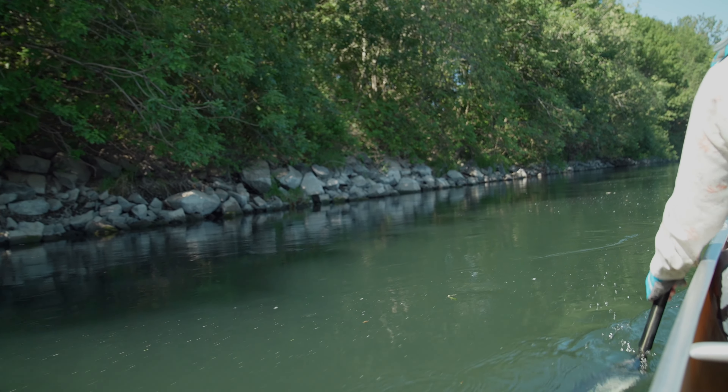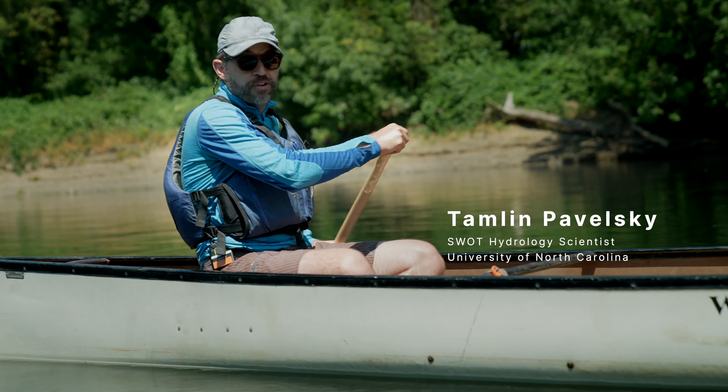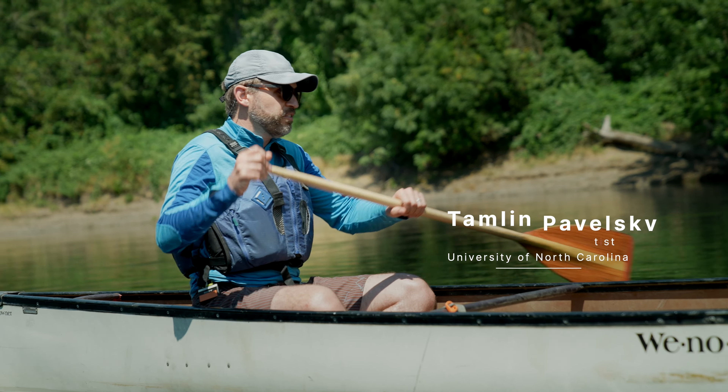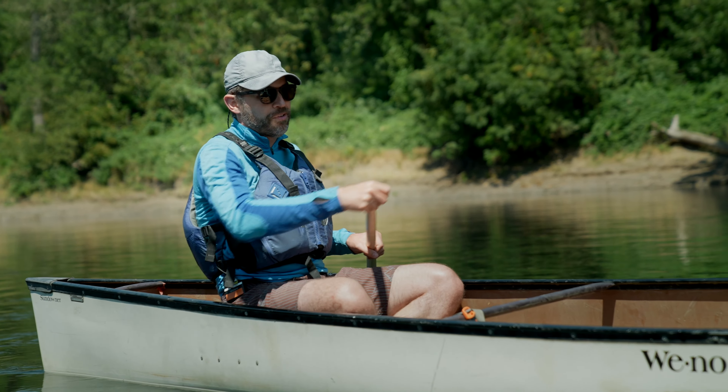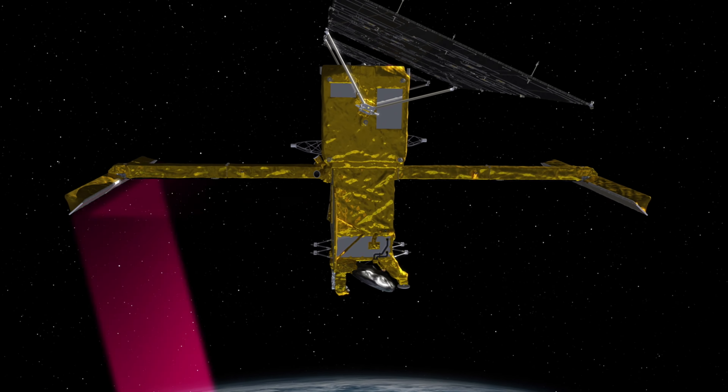In lots of states there are hundreds, thousands of reservoirs, and many of those reservoirs don't have automated gauging available, so these agencies have to estimate how much water is in them and how that's changing. And with SWAT, they can just monitor that directly from space.